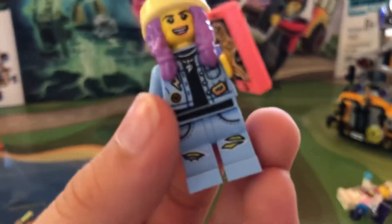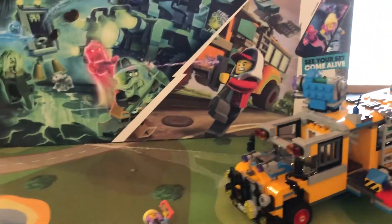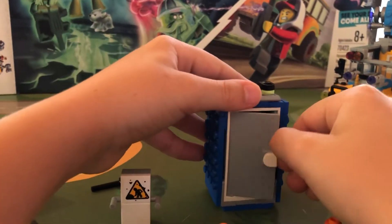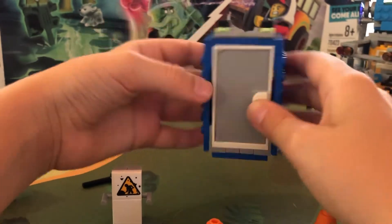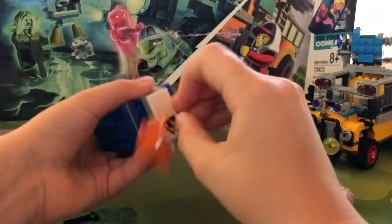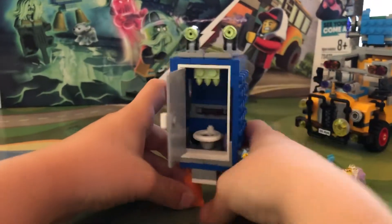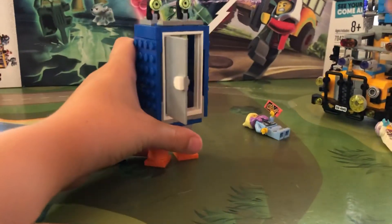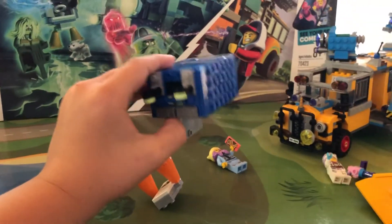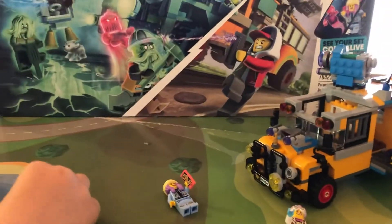Now let's take a look at the port-a-potty. It's an overall good port-a-potty — you can see it right there. You open it up and it's got a toilet seat. But did you realize it can transform? It's going to have some cone legs, some eyeballs, and a mouth — and it can shoot poop!